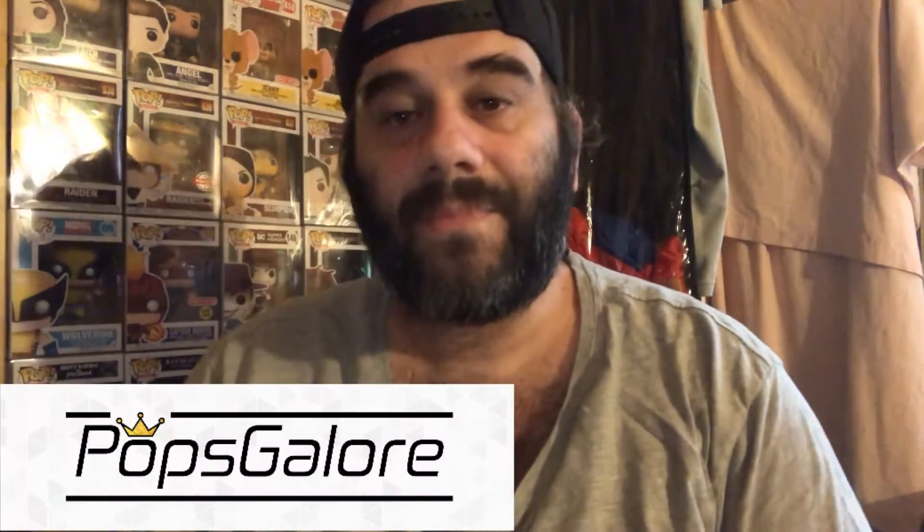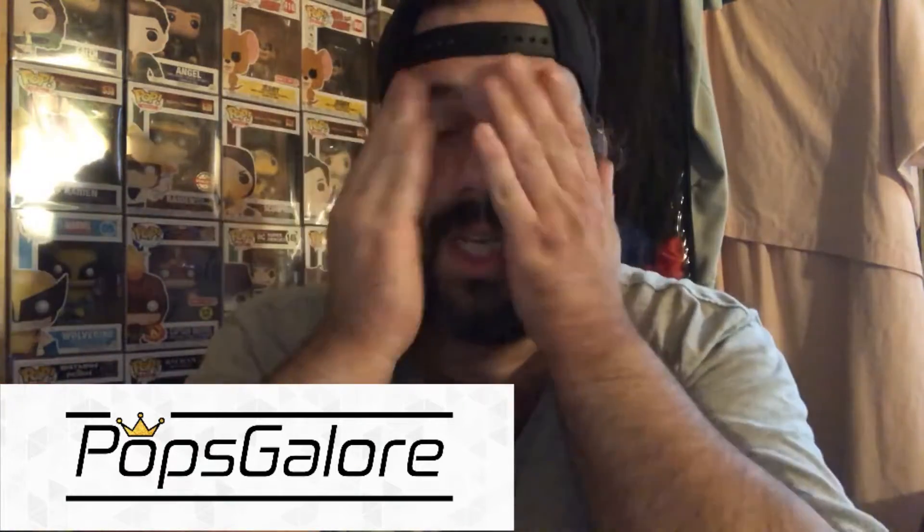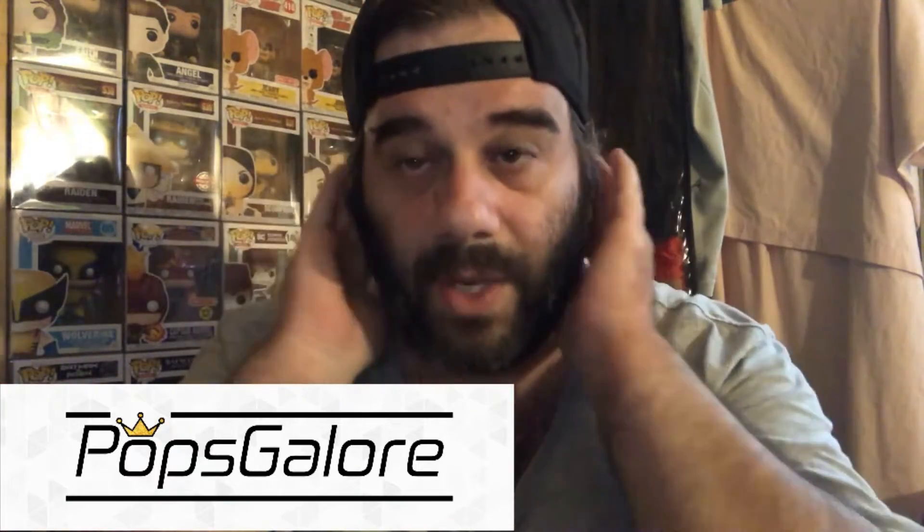Hey everyone, welcome back to my channel — or welcome to my channel. Gabriel the Collector, Gabs here. Thank you so much for watching, tuning in, and pressing play. Today we have mystery boxes from Pops Galore, and these are the first ones that Jen has done for 2021.